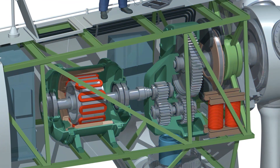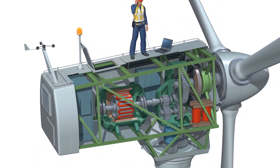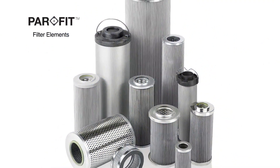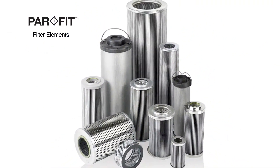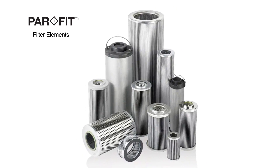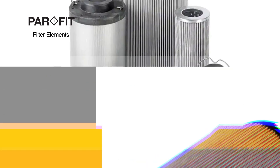All too often, failure arises due to contamination within hydraulic and lubrication systems. With decades of experience developing innovative solutions that keep wind turbines operating at peak efficiency, Parker is helping wind turbine owners and operators zero in on gearbox application challenges with our precision-engineered PARFIT interchange filter elements.